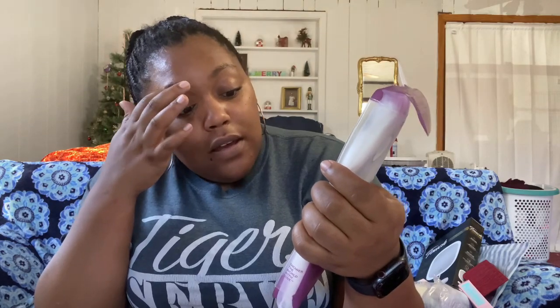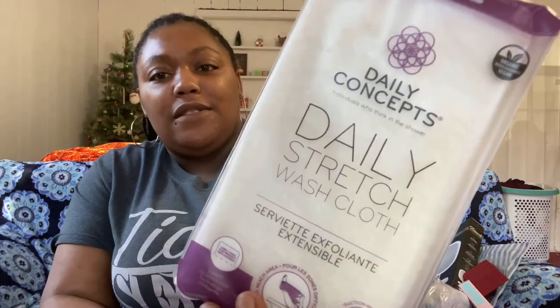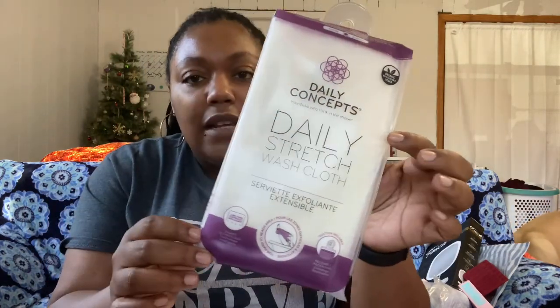Next I got the Daily Concepts stretch washcloth — it's very exfoliating, just something you use in the shower or bath. It's like a washcloth but a stretchy one. It retails for $14 and I got it for $7.